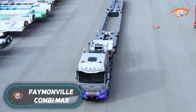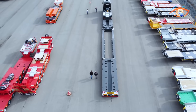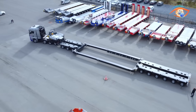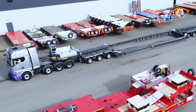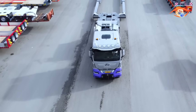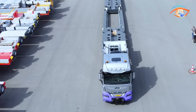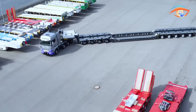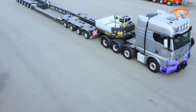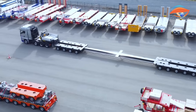The Feynmanville Combimax is a highly adaptable heavy transport system built for the toughest and most complex hauling tasks. Instead of a single fixed trailer, it features a modular design where operators can combine bogies, decks, beams, and goosenecks in multiple ways to suit different cargo types. This flexibility allows the Combimax to function as a low loader, flatbed, or telescopic trailer, depending on the job. Its pendle axle system ensures maximum stability, keeping the load balanced even on rough terrain.